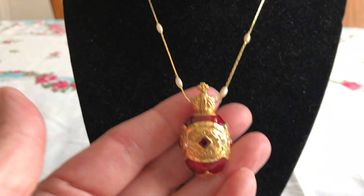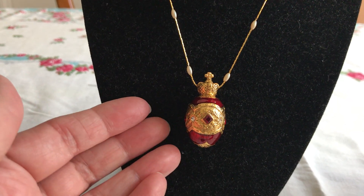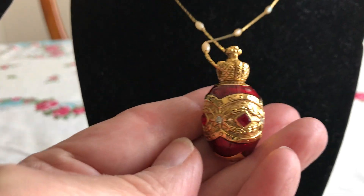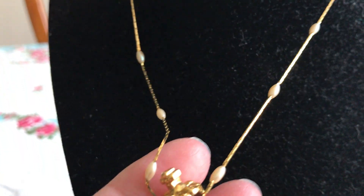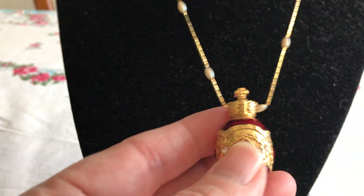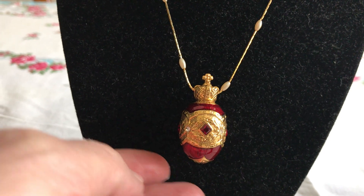Then I have this one. There's no mark that I could find on it, but I started thinking it might be Joan Rivers — and it was. So, it's a little enameled egg. It is very heavy for the size, and none of the ones that I could find had this gold chain with the little pearls interspersed. But I think that makes it look really nice. These are going anywhere from $25 to $37 for the pendant.